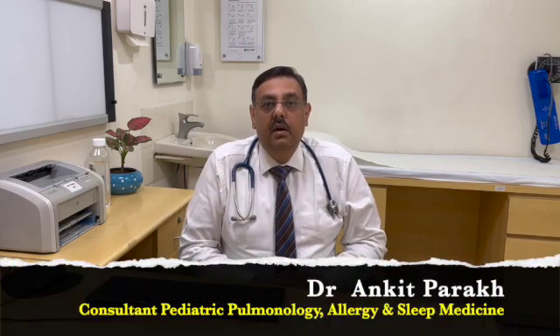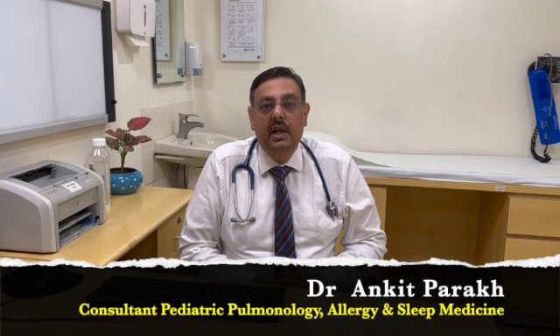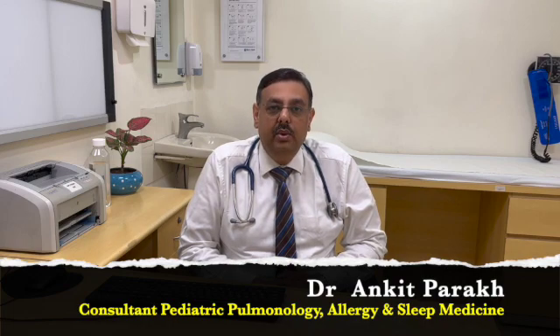Hello and welcome. I am Dr. Ankit Parak and I work as a consultant in Pediatric Pulmonology, Allergy and Sleep Medicine at Children's Chest Clinic, New Delhi, NBLK Max Hospital, New Delhi.